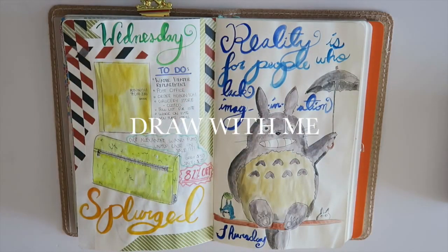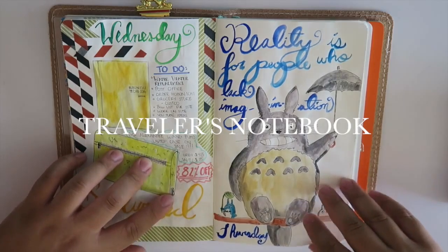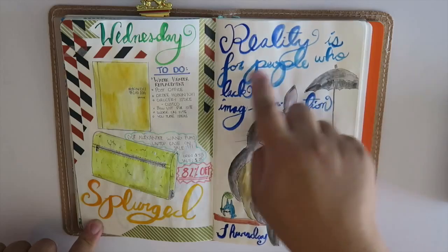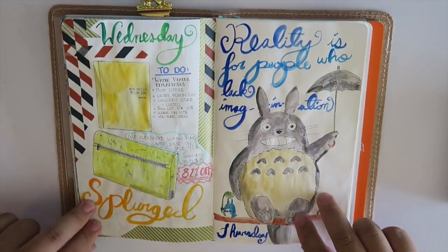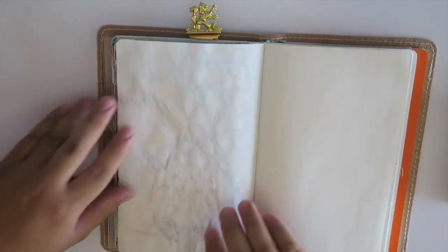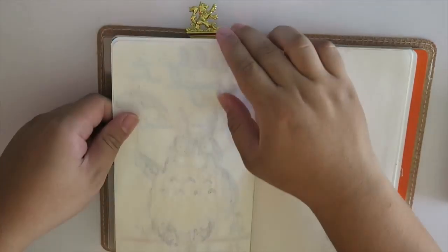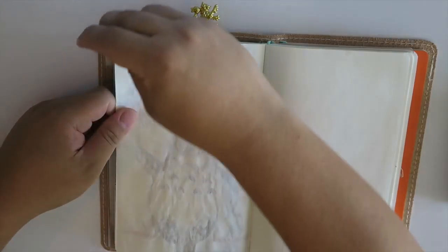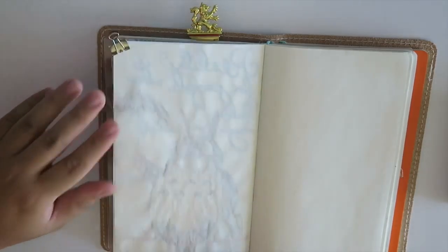Hi everyone, it's Hadrian here and I am here today to do just a little drawing for welcoming April in my notebook. So here's Thursday — I did a video on my drawing of this super cute Totoro. Let's flip over to the next day, which is going to be Friday, April 1st, the first day of April. This is just a little thing I always like to put on the back of my page, and I'm gonna be watercoloring.